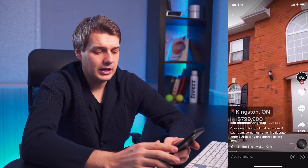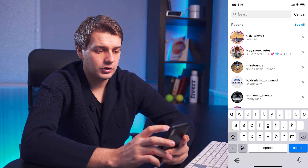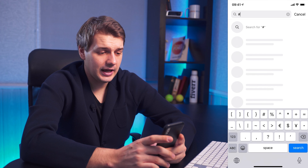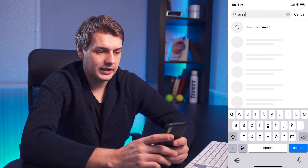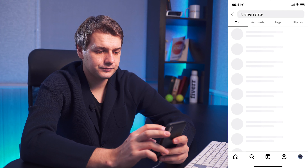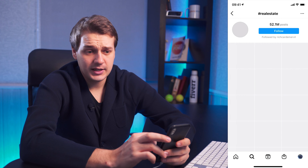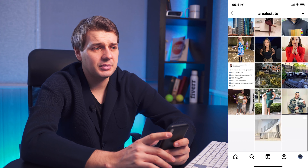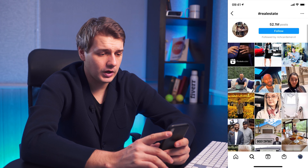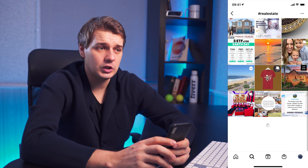Another strategy is using Instagram DMs directly. Go to your DMs, use the search, and search for specific hashtags or topics. For example, type 'real estate' and that will give you options for hashtags. Don't go to the top ones because they're super competitive — go to the most recent ones. That's where you can find people you can potentially work with.